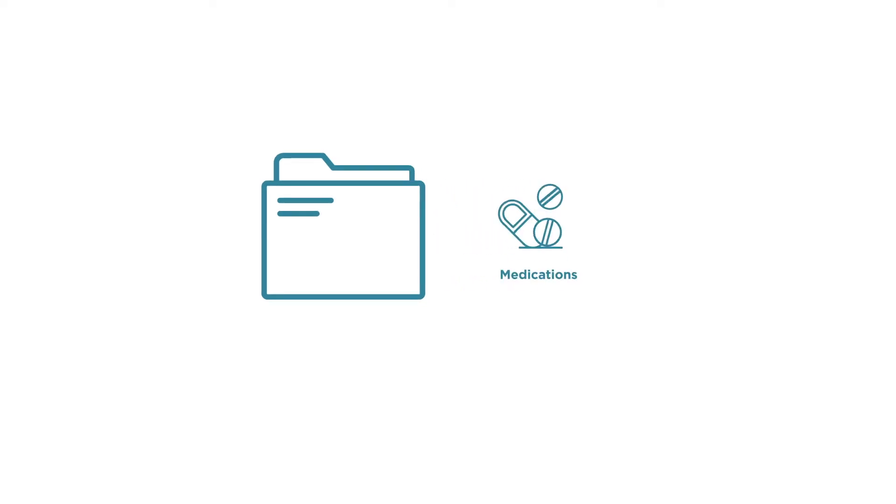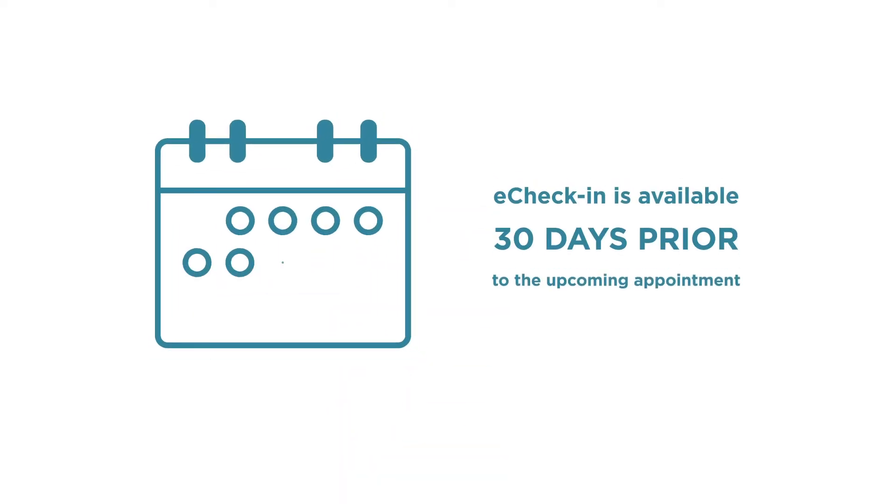eCheck-in is an electronic registration process for your upcoming visits. It includes all documents you would normally fill out on paper in the office, but now they are accessible from the comfort of your own home. eCheck-in is available within 30 days of your upcoming appointment.